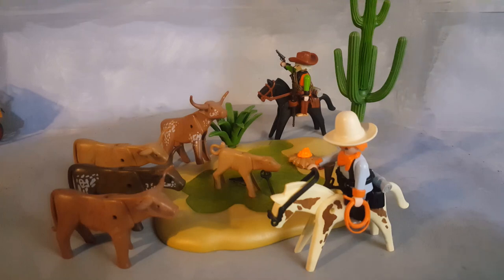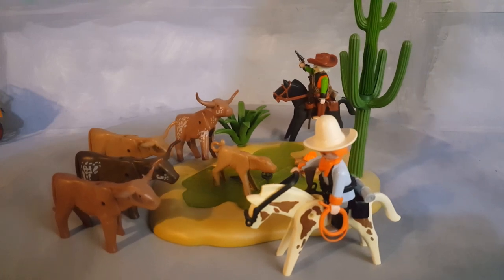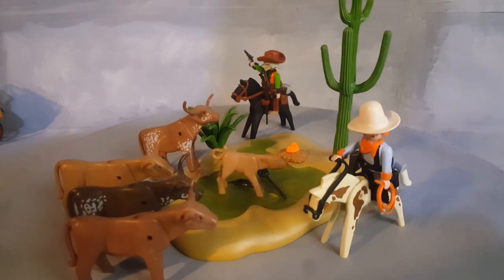This is Playmobil set 3801 from 1994. This is the watering hole.